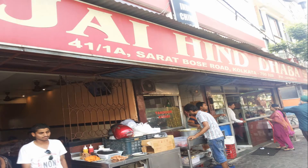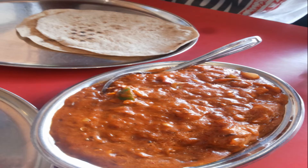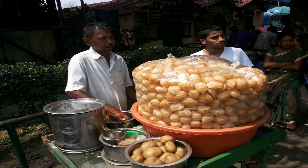I highly recommend Chai Hind Dhaba, which is famous for its Matan Kasa and Chicken Kasa in Calcutta. Chai Hind Dhaba is also famous for the Puchkas, that is Paani Puri.